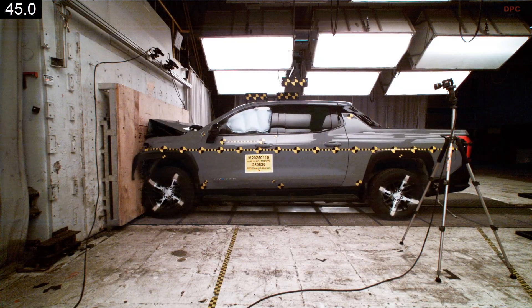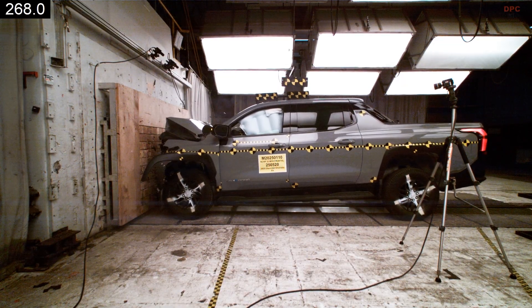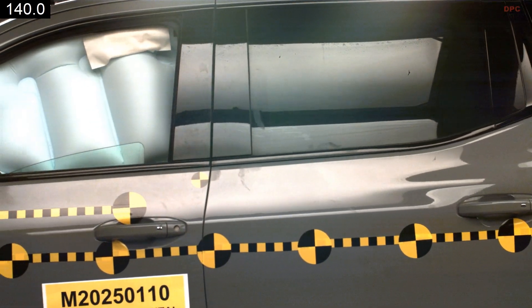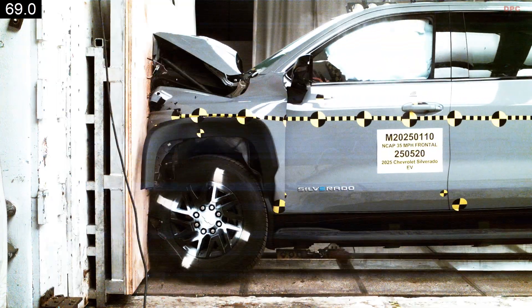The 2025 Chevrolet Silverado EV is moving through the National Highway Traffic Safety Administration process, bringing us closer to published crash results. For truck fans and EV shoppers, that is an important milestone.